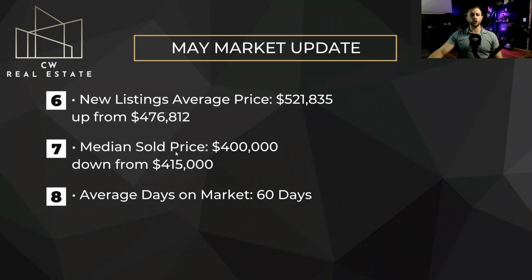Our median sold price is at $400,000, which is actually down from $415,000 last month. Our average days on market is up from 56 days and is now at 60 days — that's the entire market average. If you look at houses that are reasonably priced and desirable, they are selling much faster than that — selling in days, with multiple offers again. So keep your eye on that. If you're looking for something desirable and priced correctly, you're going to have competition.